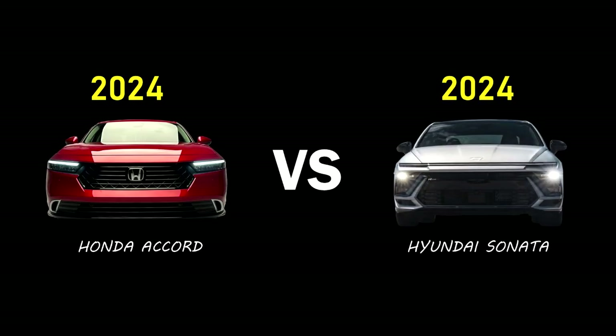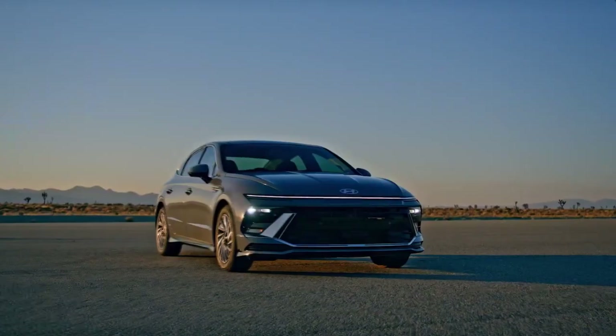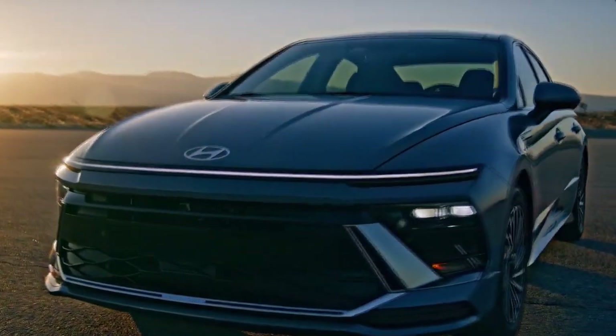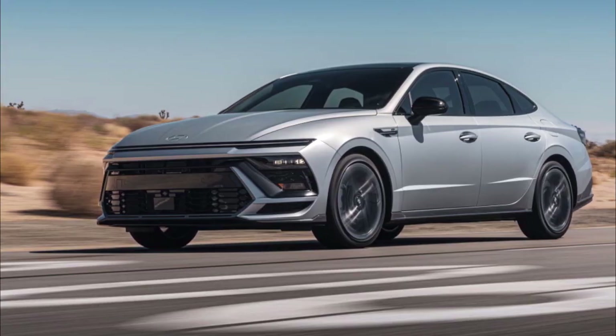2024 Honda Accord vs. 2024 Hyundai Sonata — FIGHT! Hyundai has given the Sonata a refresh for 2024. Gone are the funky daytime running lights. The rear bumper cover and taillights are also redesigned, but the most meaningful update happens within.